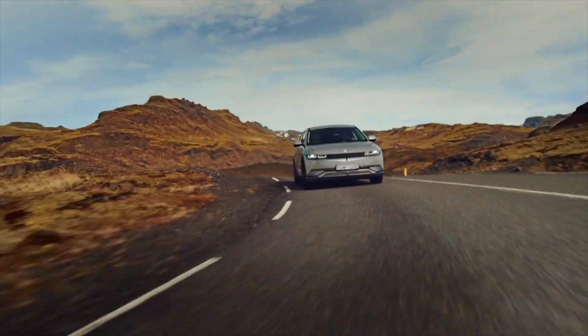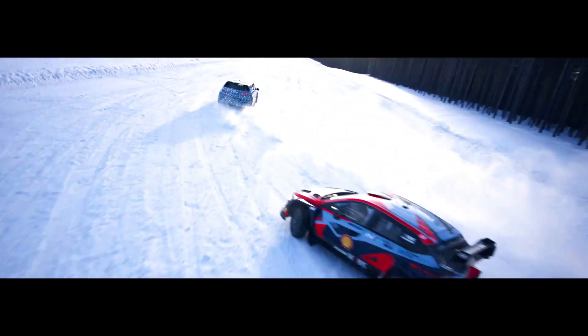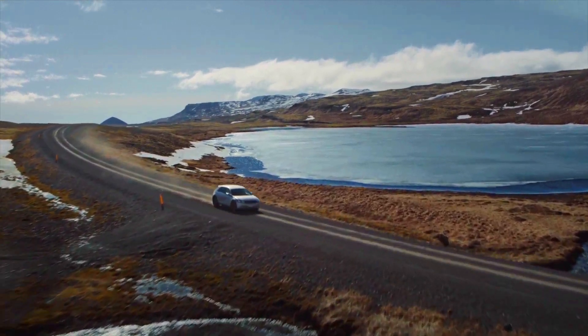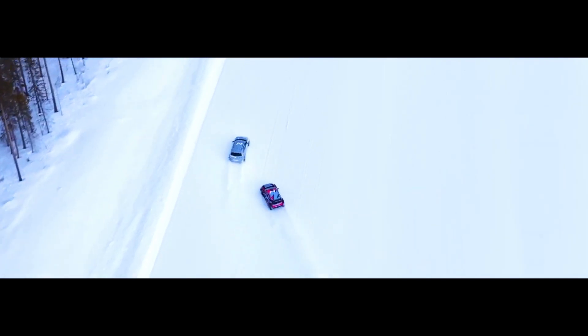In summary, the performance and electric driving range of the 2023 MG4 EV and the 2023 Hyundai IONIQ 5 may vary depending on the specific model and variant chosen. It's best to refer to the latest information from official sources for the most accurate and up-to-date performance and range figures.